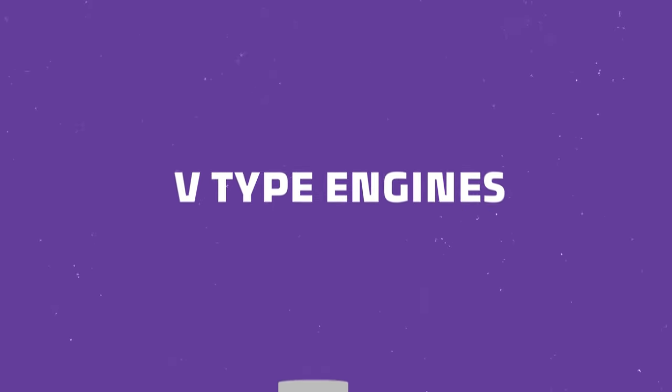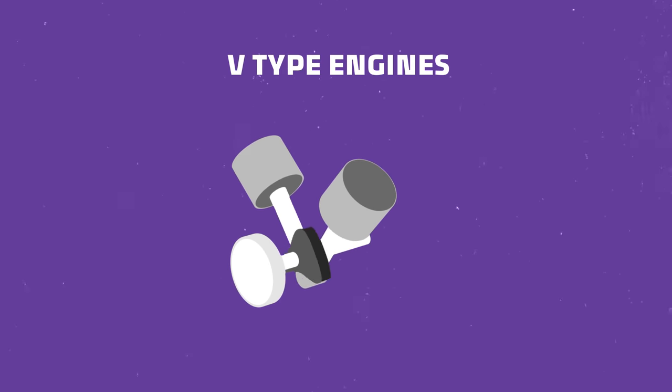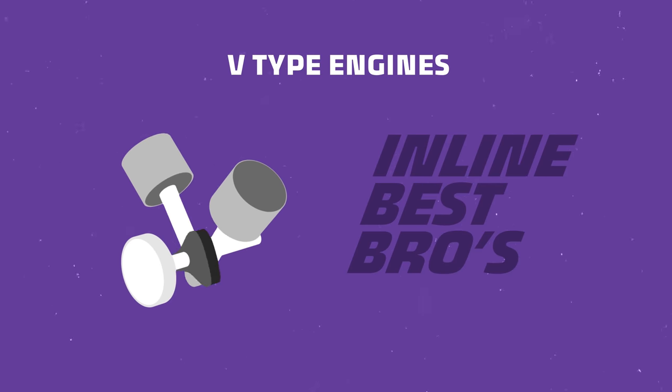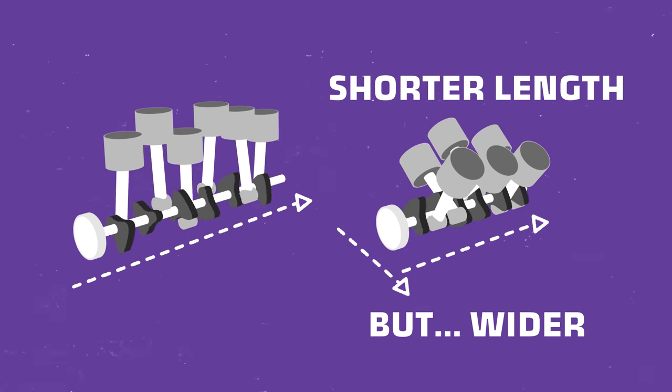V-type engines split the cylinders into two even banks with a common crankshaft at the bottom of the V. As the cylinder number increases, V engines are more compact compared to their inline counterparts. They have a shorter length than an inline engine with the same number of cylinders, but they're wider. Inline engines: long and skinny. V engines: short and wide. If Nolan was an engine, he'd be a V. If I were an engine, I'd be an inline. If James were an engine — a boxer.